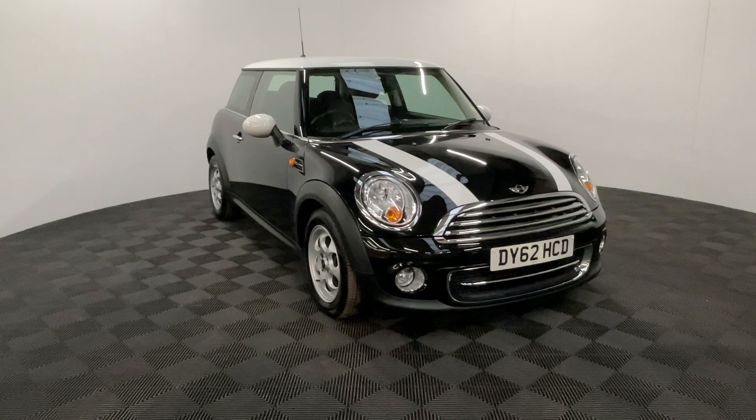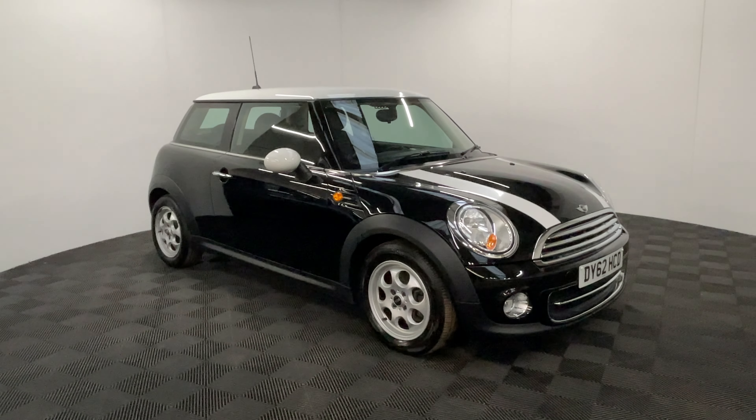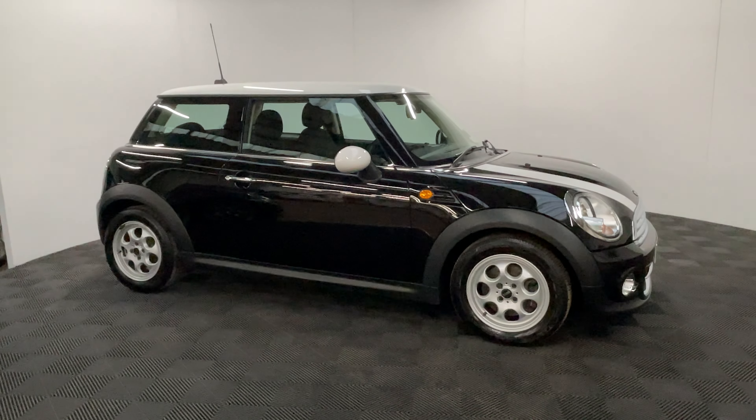Welcome to GBI Cars and a walk around video of our 2012 Mini Cooper. This car comes with the 1.6 petrol engine mated to the automatic gearbox. The automatic Minis are very hard to find compared to the manuals.